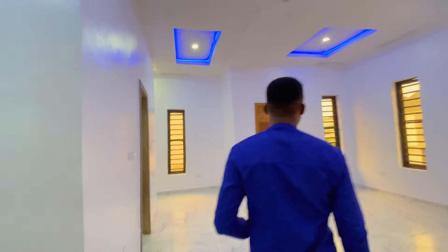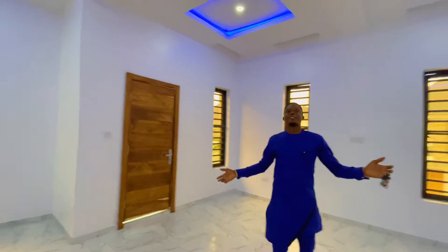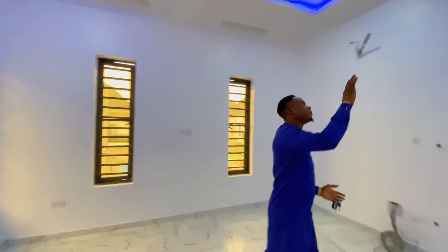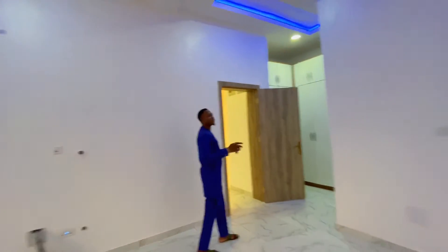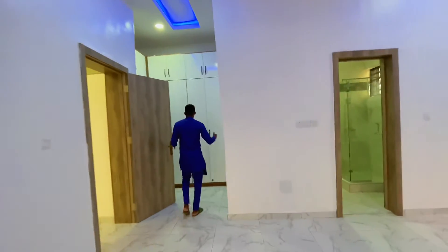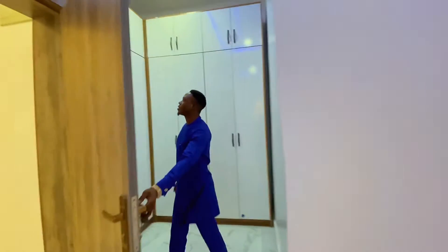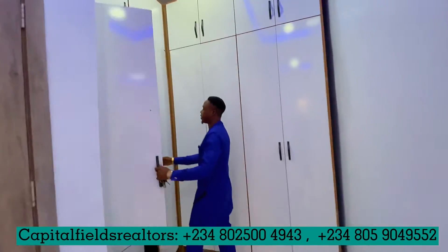Let me show you the master bedroom. This right here is the master bedroom. As you can see, it's spacious, well-lit, and you have all the POP lighting, spot lights, and this cabinet here that is serving as your wardrobe and closet space.